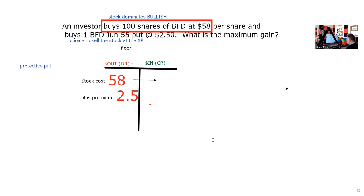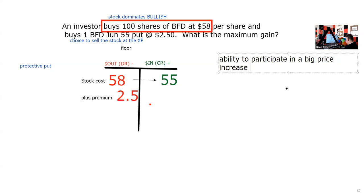So the answer to this question is max gain is unlimited. The breakeven would be 60 and a half — stock price plus premium. The maximum loss would be when I exercise the put, which is my protection, my floor. Anytime I want, I can get out of this position at 55. The reason we do a protective put is to have the ability to participate in a big price increase, but not participate in a big price decline. It's insurance. You don't buy insurance because you plan on filing a claim — you buy the insurance here just in case of a big price decline.